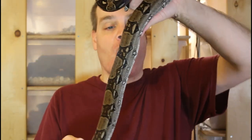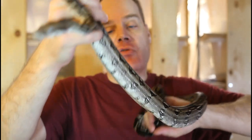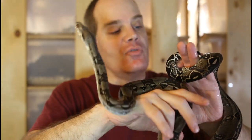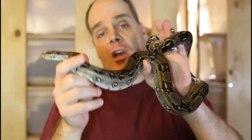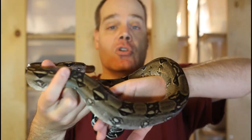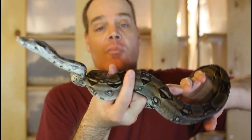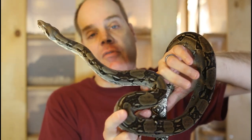I've been showing my male anerythristic Paraguanera boa a lot in videos, so I thought I'd show you the female today. The female maybe isn't quite as silvery — she's a little more brown — but still a beautiful animal. You can see her white belly contrasts quite nicely with her darker body color. I'm not going to be pairing these guys next year, but maybe the following year, and hopefully I'll have some anerythristic Paraguanera boas to offer.